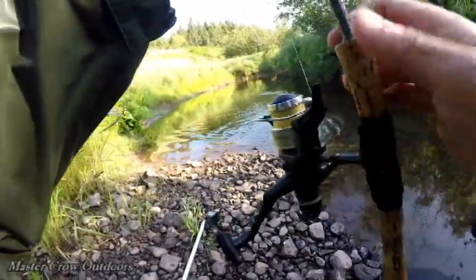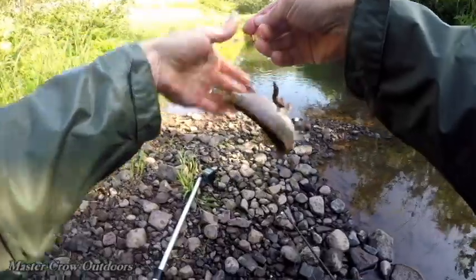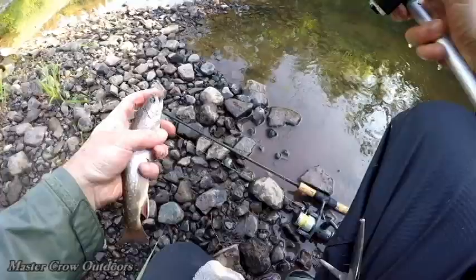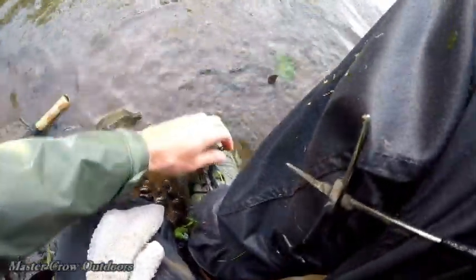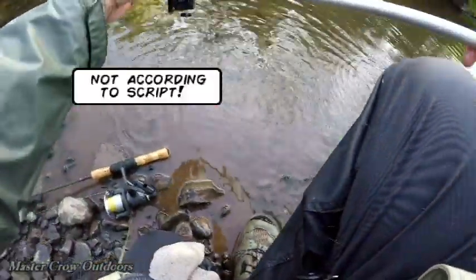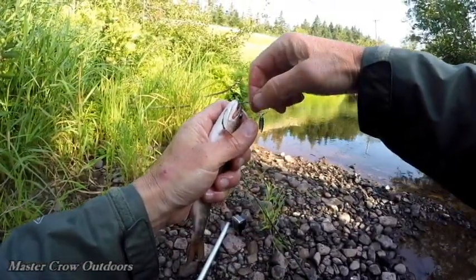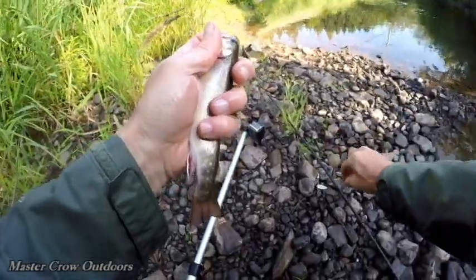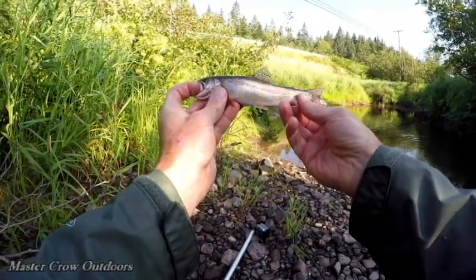Oh my gosh, I foul hooked him — how in the heck does that happen? Hands are already wet. Looks like I missed that one, had the camera off, sorry folks. Nice — another beauty little trout.